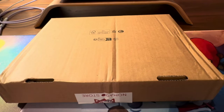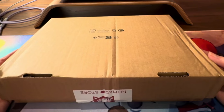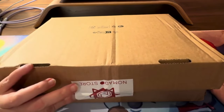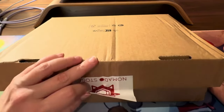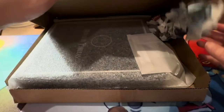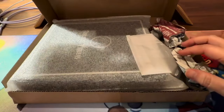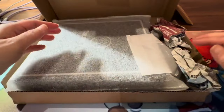Hello everyone! I have something from Charles at Nomado Store once more. If you remember, the first time Charles gave me a complimentary item to review — I'll link that up somewhere here or at the end of this video.